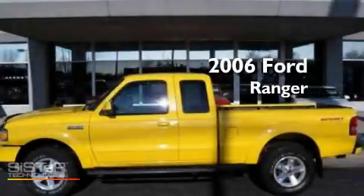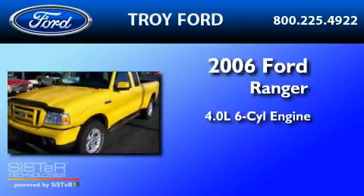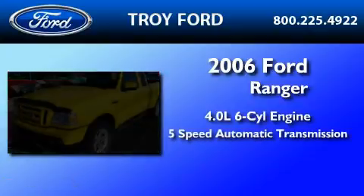This is a 2006 Ford Ranger. It has a 4.0-liter six-cylinder engine, a five-speed automatic transmission, and four-wheel drive.